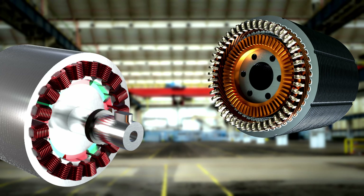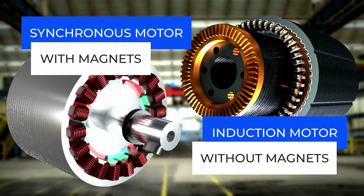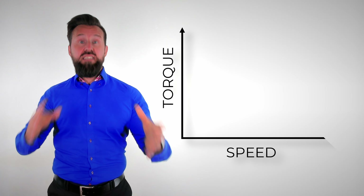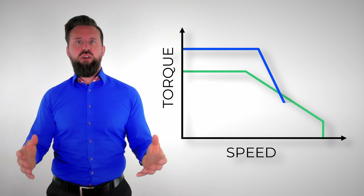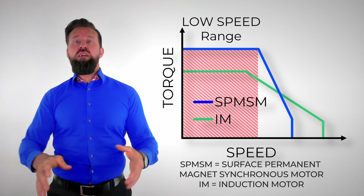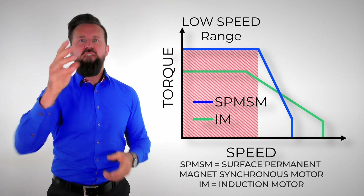Servomotors are AC motors, so they can be induction motors or synchronous motors. Usually synchronous motors with permanent magnets are used. Compared to induction motors, these motors can generate higher torque in the lower speed range with the same size. Due to the higher torque, for example, a robot can move a package from point A to point B faster.